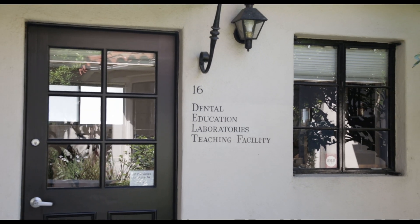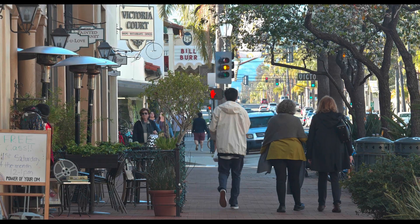So please join Dennis and me August 22nd and 23rd at Dental Education Laboratories training facility in beautiful downtown Santa Barbara, California. It will change your professional life for the better. Guaranteed.